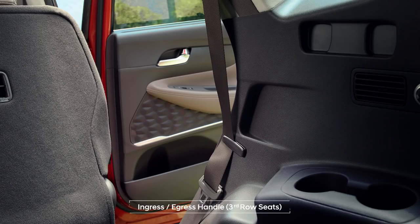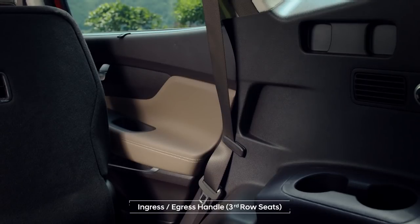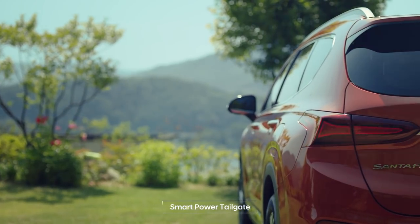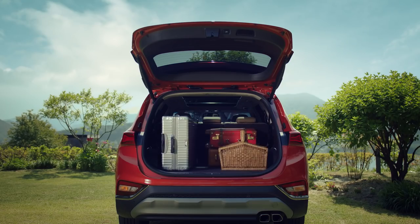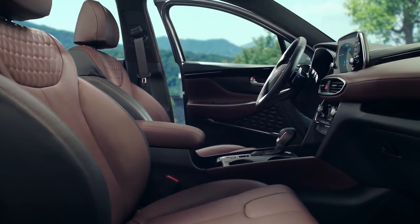The third row is now a comfortable space with easy access. Honey, did we miss anything? The tailgate opens automatically when needed. Hey, this too. Got it. All right, heading out.